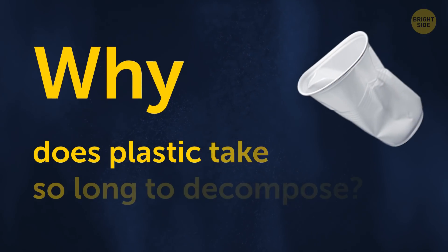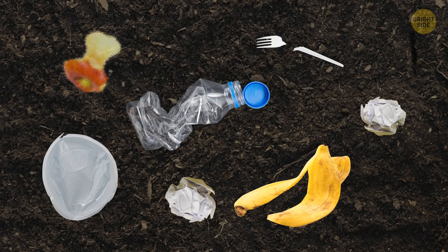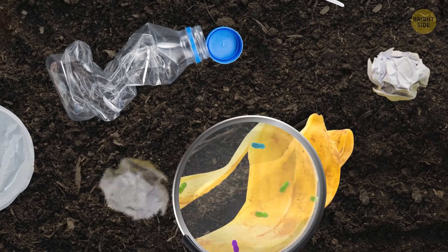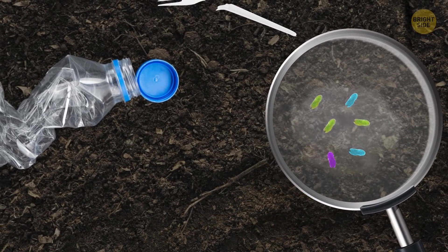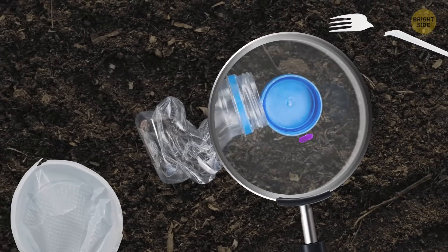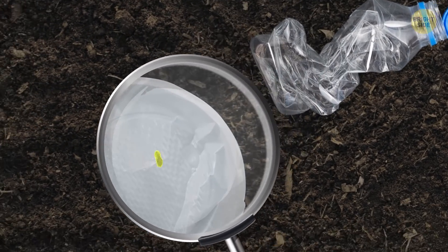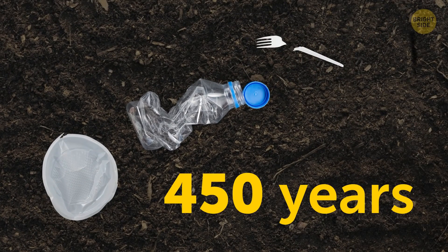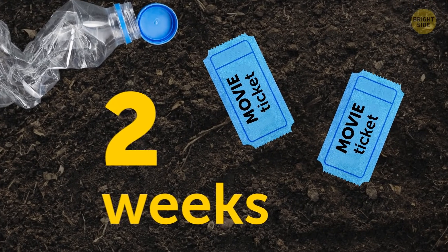Why does plastic take so long to decompose? Paper and food waste decompose because bacteria feed on them, breaking them down into basic chemical compounds. But bacteria completely bypass throwaway plastic because very few types can feed on it. So plastic sits for 450 years, versus your throwaway movie tickets that disappear within two weeks.